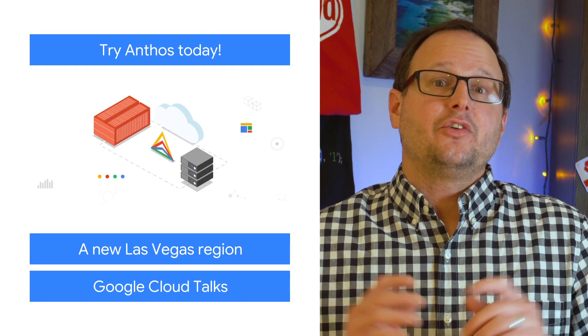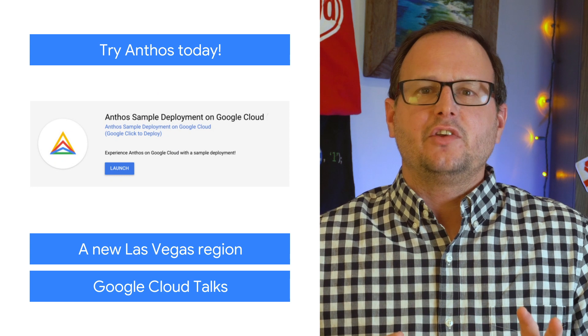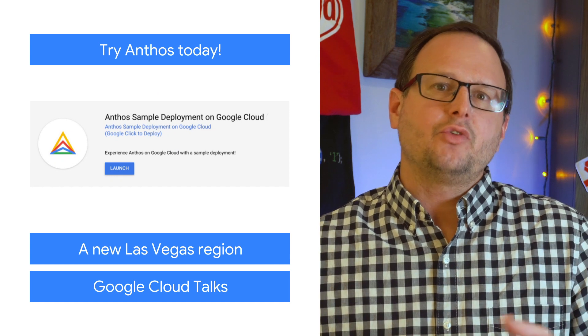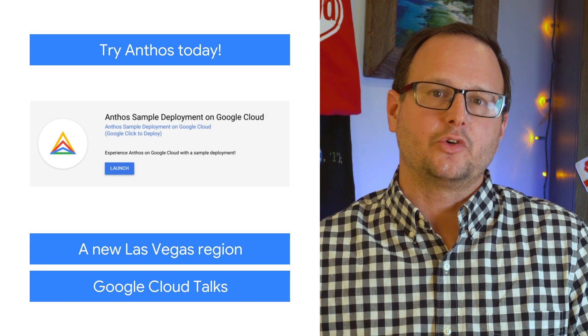We've just added our Anthos sample deployment to the Google Cloud Marketplace so that you can explore the platform on your own. This test environment includes a tutorial, several Anthos components, and a microservices application running in a multi-cluster Kubernetes environment.